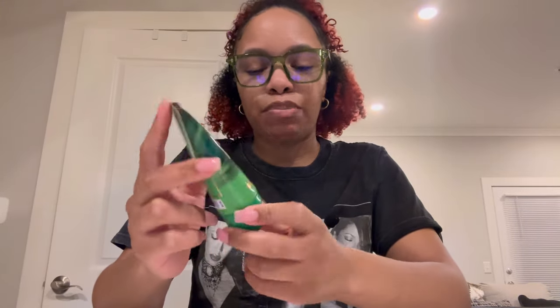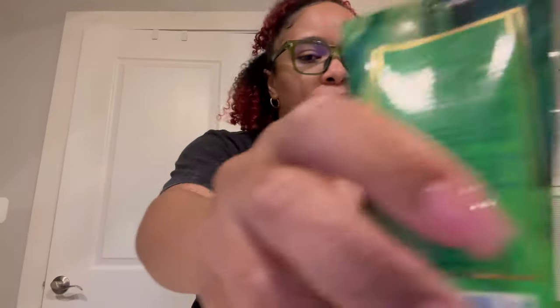Lastly for the mini sale today — the $2.95 mini sale — I got a Waikiki Beach Travel Size Body Cream. I don't use this on my body; I use it for my hands, so I will be using this during the summertime. I love Waikiki Beach Coconut in every form because I love coconut scents.